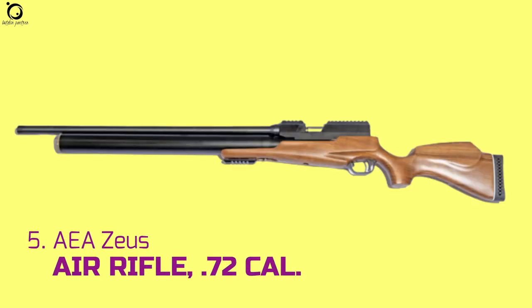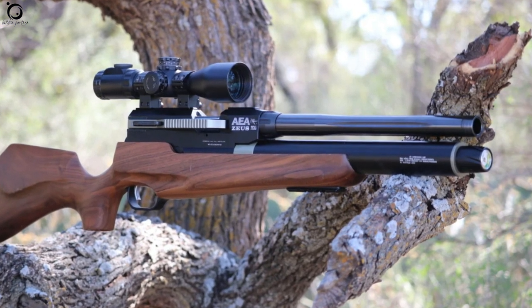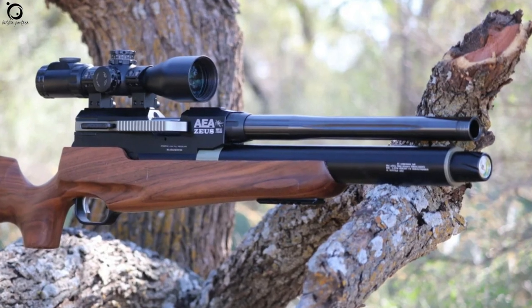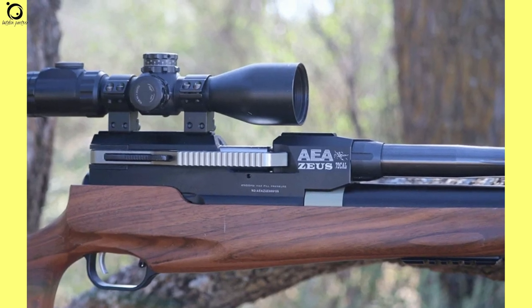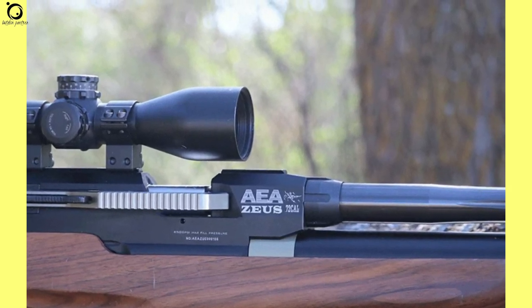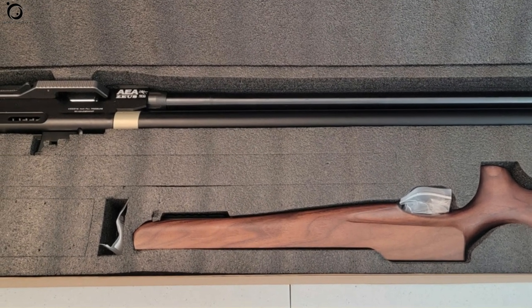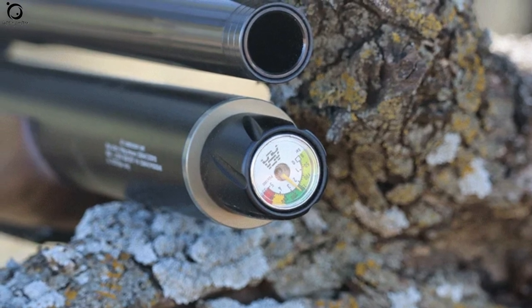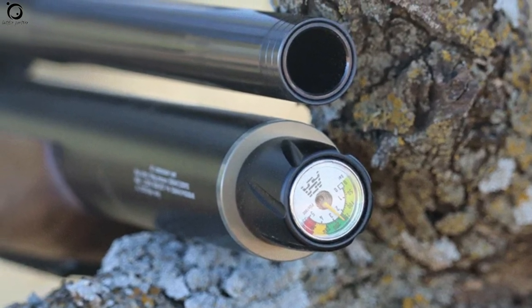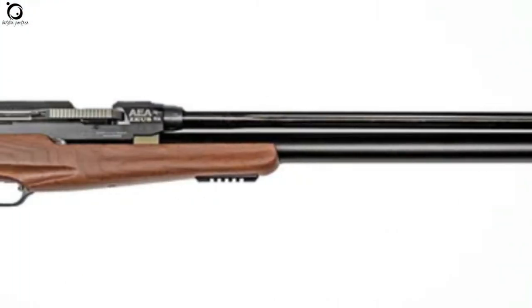Number five: AEA Zeus .72 caliber. There is no air gun today in the industry that can match the abilities of the AEA Zeus in .72 caliber. Think of looks, power, accuracy at long ranges — the AEA Zeus is a dominant beast. Name the big game you want to hunt, wild pigs or deer: the AEA Zeus provides more than enough power to humanely take them down with just one shot. Imagine its whopping 1,500 foot-pounds of muzzle energy. The air gun is available in different barrel lengths such as 16, 24, and 32 inches, and whatever configuration you opt for, there is total dominance.